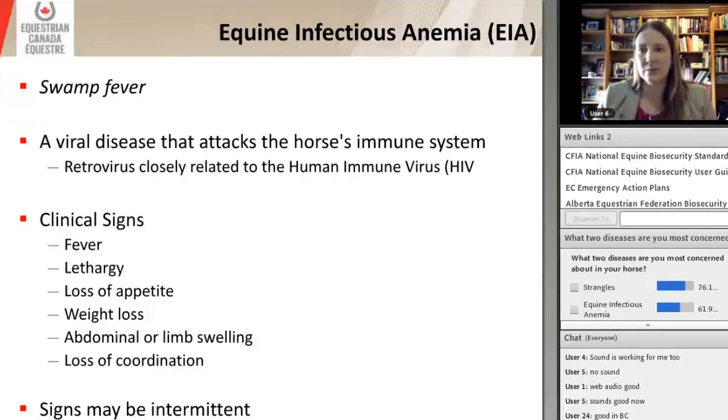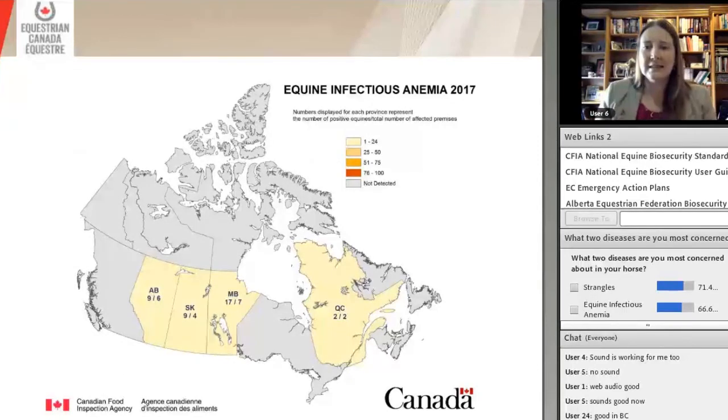Equine infectious anemia, or swamp fever, is a viral disease that attacks the horse's immune system. It's a retrovirus closely related to HIV. Clinical signs include fever, lethargy, loss of appetite, possibly weight loss, abdominal or limb swelling, and possibly loss of coordination. What's really difficult with this condition is that these signs may be intermittent — they may have a temporary recovery and then show other signs a couple of weeks later, making it very difficult to diagnose in many cases.